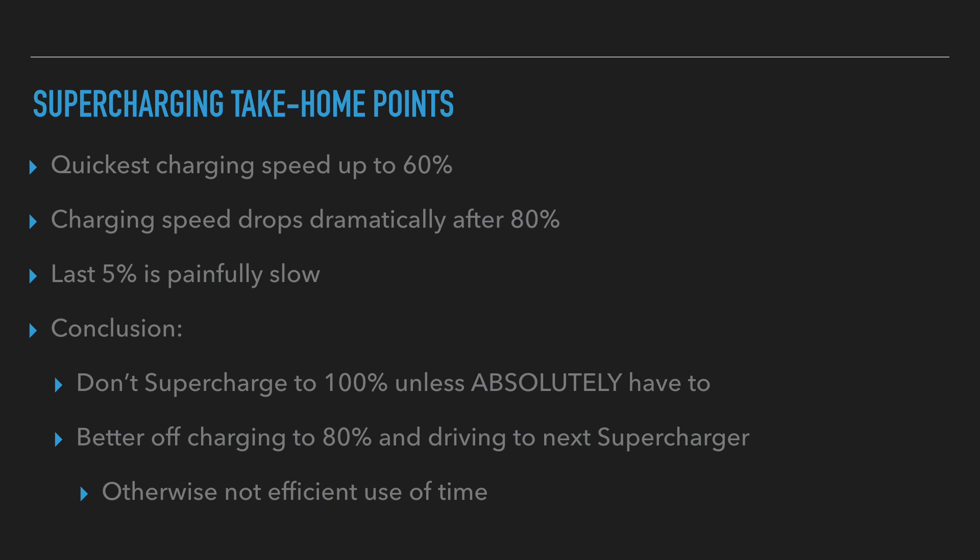Some conclusions from this experiment: charging speed seems to be quickest up to about 60%. After about 80%, charging speed drops dramatically. The last 5% is painfully slow. My conclusions are: don't supercharge to 100% unless you absolutely have to. You're better off charging to 80% and driving to the next supercharger — otherwise it's not an efficient use of time.